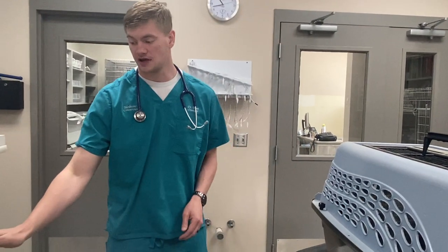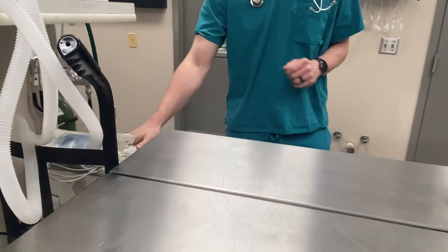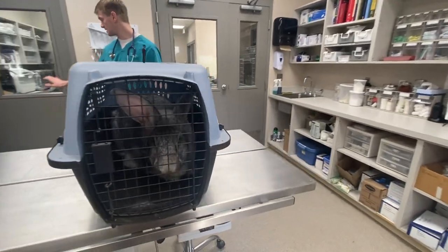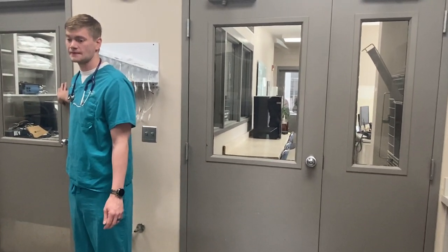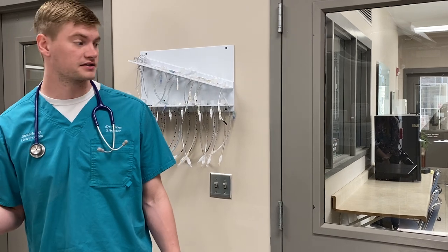We have an ECG and pulse oximeter — those are big words that mean we can monitor an animal while they're under anesthesia and make sure they stay safe and healthy. We also have an area for hospitalizing animals. I'm leaving this door shut because we have a patient in there — this room has a long-eared owl in it, and that owl is going to have surgery done later today.